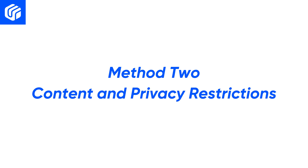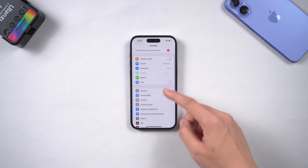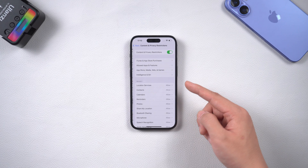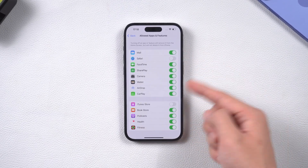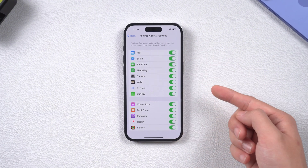Method 2: Content and Privacy Restrictions. We can go to the Settings page and open the Screen Time section. Then open Content and Privacy Restrictions and select the Allowed Apps and Features option. You will see a list of allowed apps. Make sure that each app in the list is allowed or enabled.